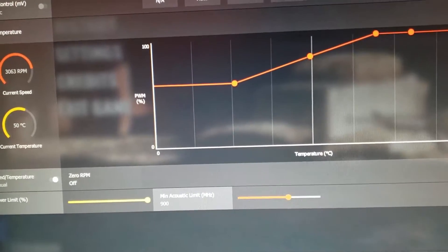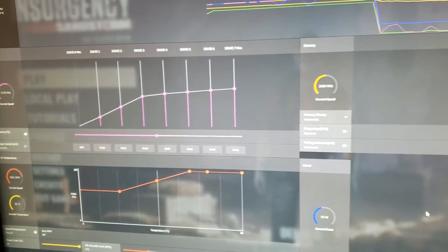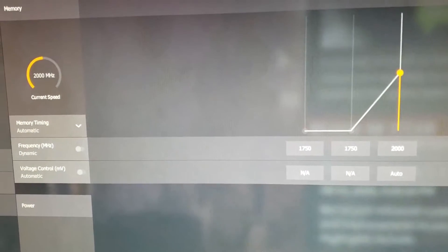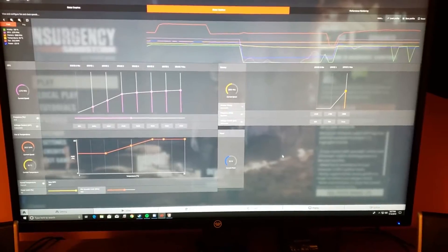We changed the power limit to plus 50%, so we maximized the power limit on the graphics card so it was able to utilize all that it needed. We also lowered the frequency by 9.5%. I know this sounds dumb, but it causes the graphics card to use less wattage and run at a lower frequency. You're technically going to take a performance hit.